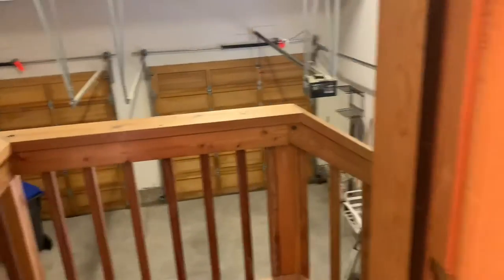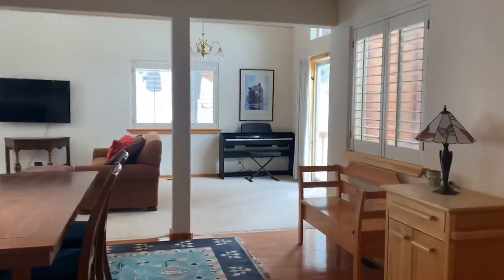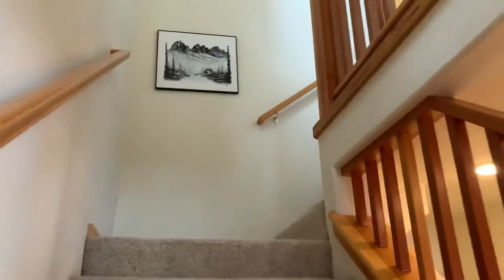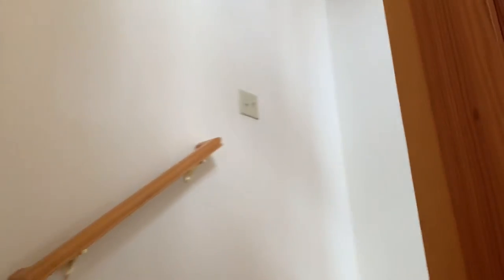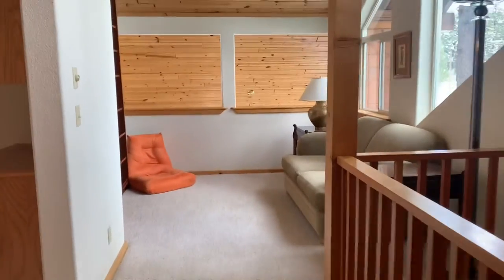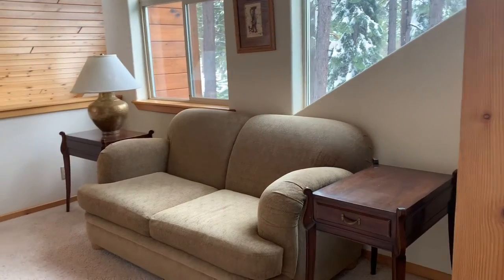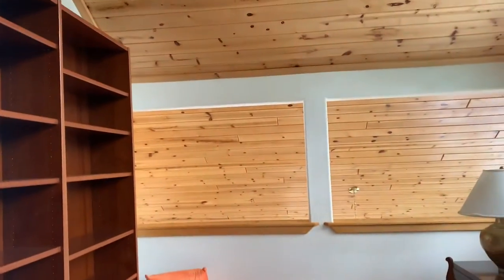Let's head upstairs to the little extra loft space and the two other bedrooms. Feels nice and warm and toasty in here. Great ceiling height on this side and lots of windows. They have this set up for extra overflow hangout space, but it could also be a great office space.